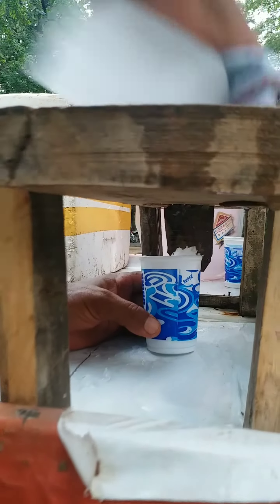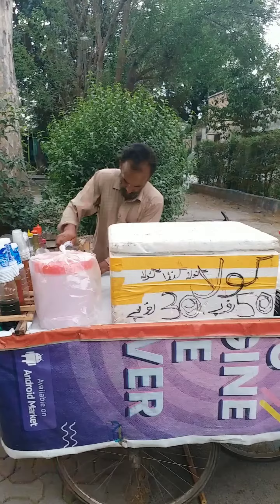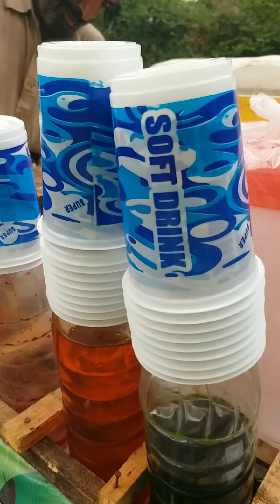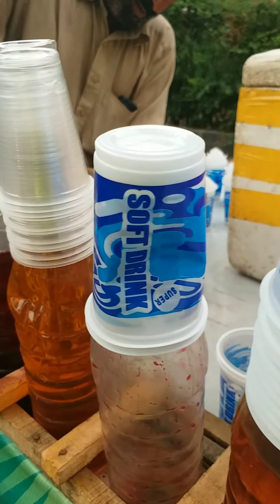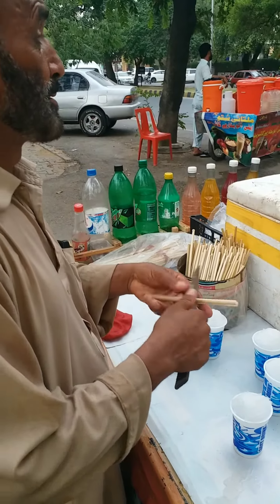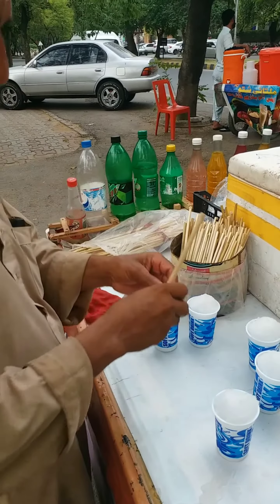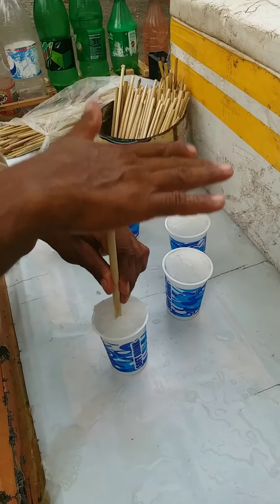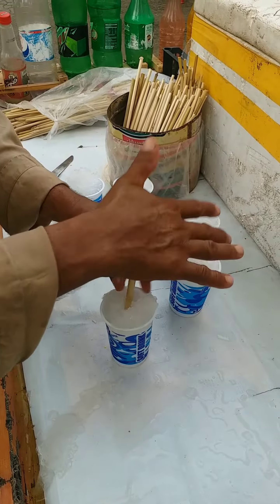I am going to make a pen to a flat surface. Now I am going to make a pen to the flat surface.